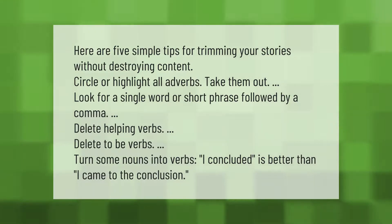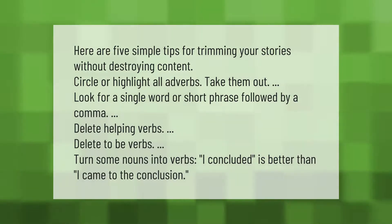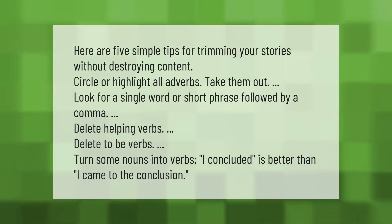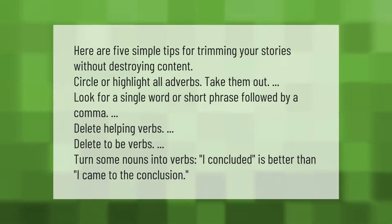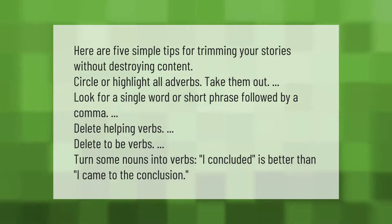Here are five simple tips for trimming your stories without destroying content: circle or highlight all adverbs and take them out; look for a single word or short phrase followed by a comma; delete helping verbs; delete to-be verbs; and turn some nouns into verbs — for example, 'I concluded' is better than 'I came to the conclusion.'